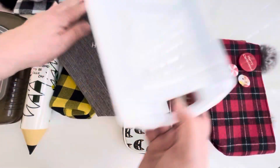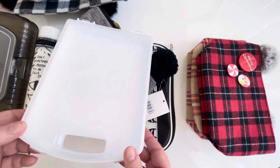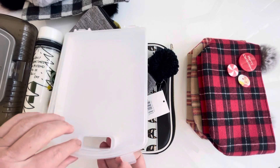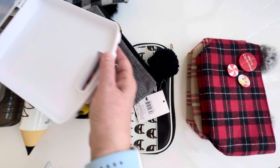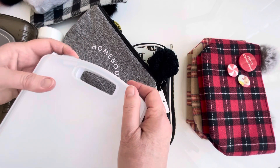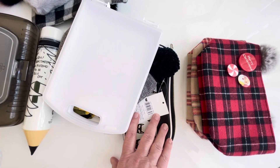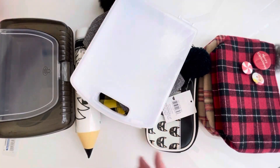The last thing I have to show you is from Target — again, not a pencil case, but a little organizer box. The only reason I bought it is because it's white and I love white. My desk is white and a lot of the things in my studio are white, so I had to have it.